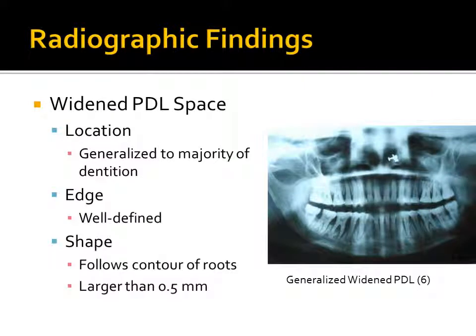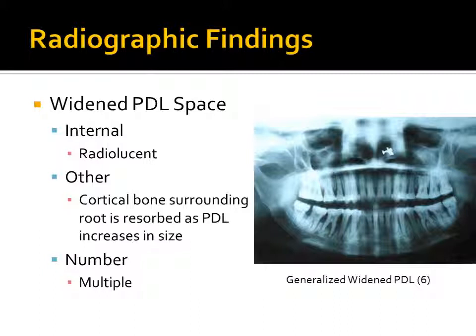The next radiographic finding is a widened PDL space. Widened PDL space is generalized to the majority of the dentition in scleroderma. The edge is well-defined, and the shape follows the contour of the roots. It is usually larger than half a millimeter in width.